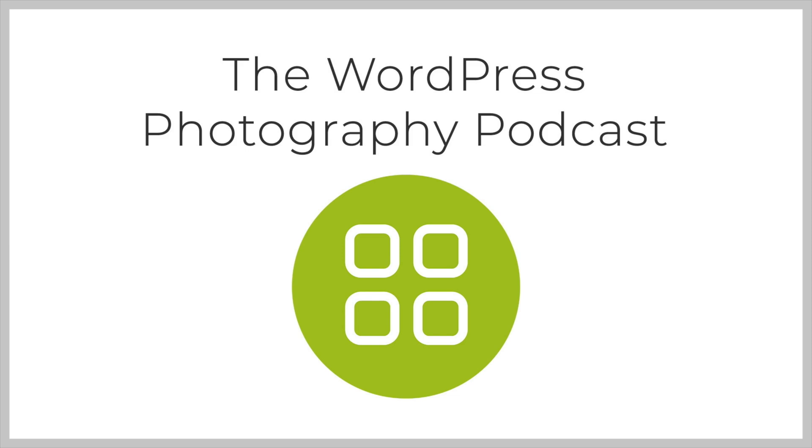Welcome to the WordPress Photography Podcast, the podcast for photographers who want to learn how to get the most out of WordPress to grow their photography business. You don't need to be a geek to understand WordPress. Settle back and listen as we show you how. Now, here's your host, Scott Wyden-Kivowitz.